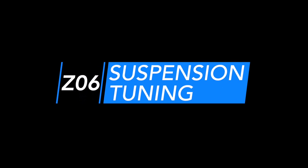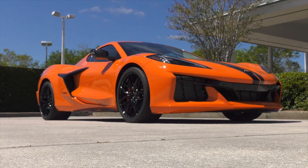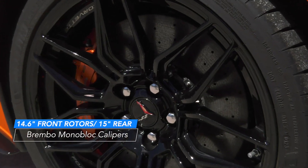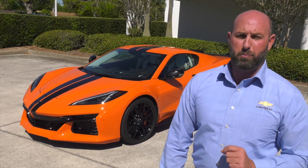Suspension tuning. The Z06 is engineered with specific suspension tuning including magnetic ride control and larger brakes, which contributes to making the 2023 Corvette Z06 the most track capable Corvette ever.